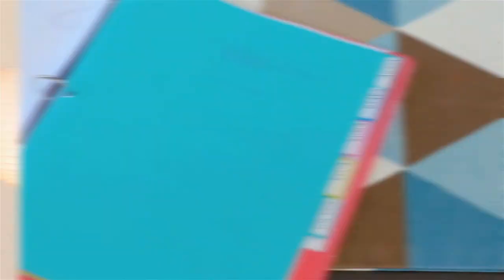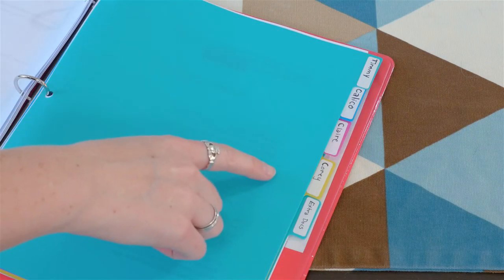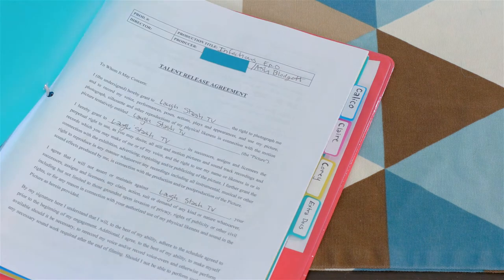This is especially useful for directors on set so they can clearly see if they are missing any important coverage. These are pretty much all of the elements a director will need in their binder, but your producer and assistant director will need a little more. For them, I recommend including sections for each of the talent, where they can include personal releases, SAG contracts, or any other paperwork that the talent might have signed.